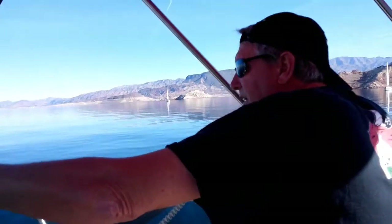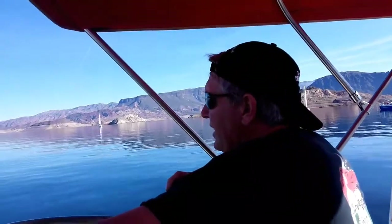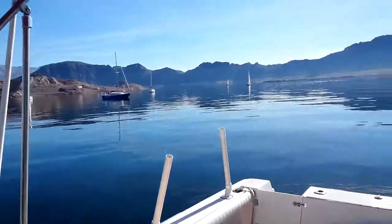Nevada Yacht Club, this is race committee. Please do not pay any attention to horns or flags — I'm running Naomi through the sequence. Copy. Windsor had copies.